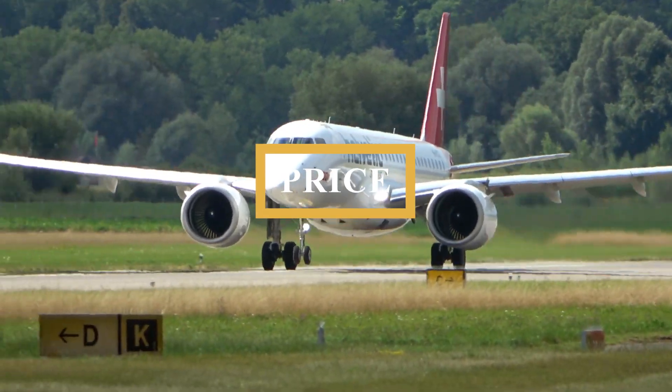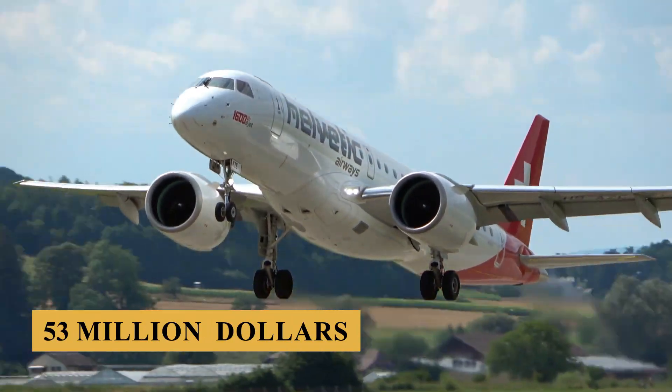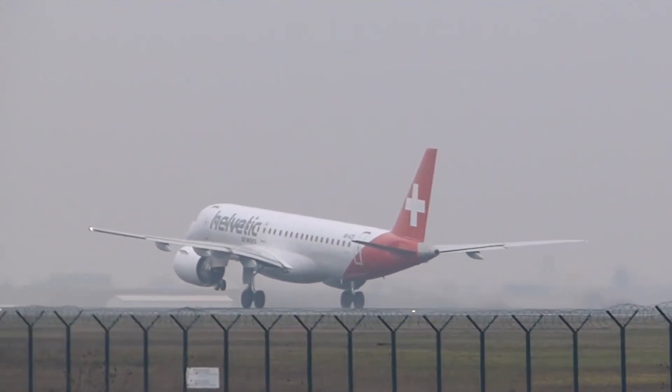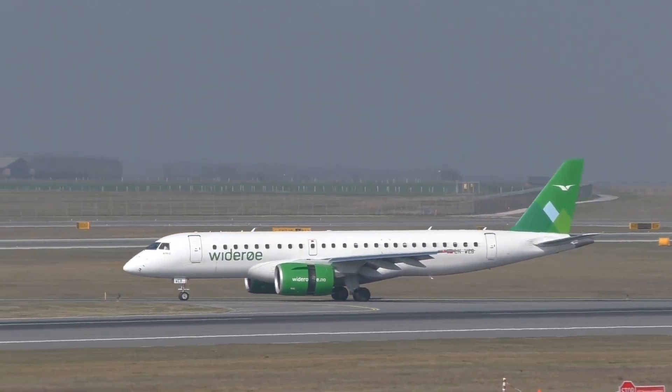Finally, the base purchase price for a new Embraer E190 E2 is $53 million before options. Thank you for staying with us till the end.